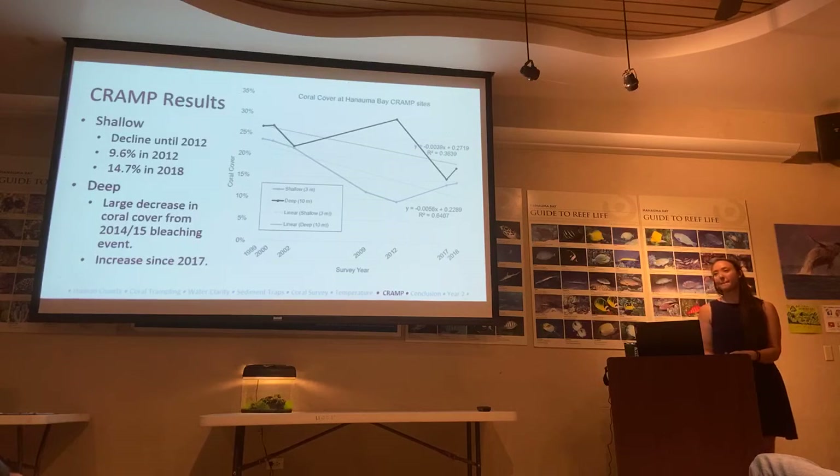An audience member emphasizes that the tourist industry, which financially benefits from bringing visitors to these places, needs to be part of the solution — contributing to education, signage, and studies to keep places sustainable. Another suggests using buoys to delineate and close off certain reef areas, such as the keyhole and channel, rather than relying solely on education and signage — noting it would be the easiest way to control access. The presenter notes this would require extensive permitting across multiple agencies.